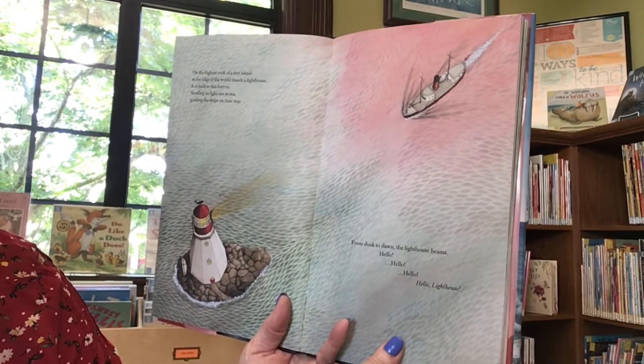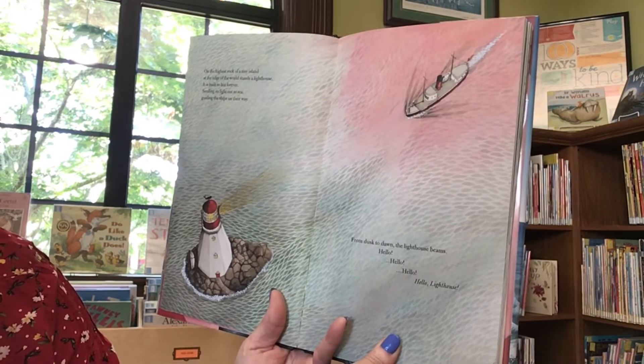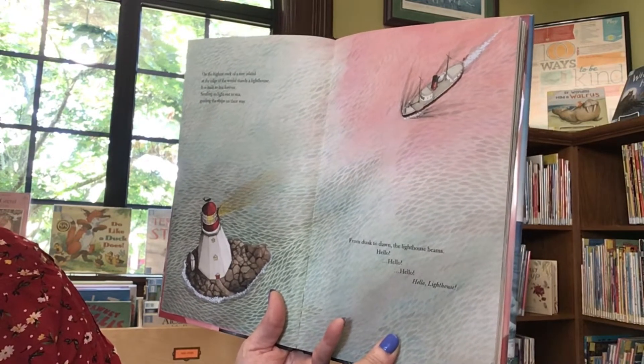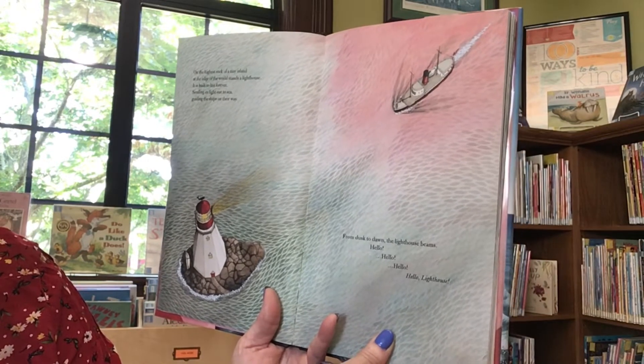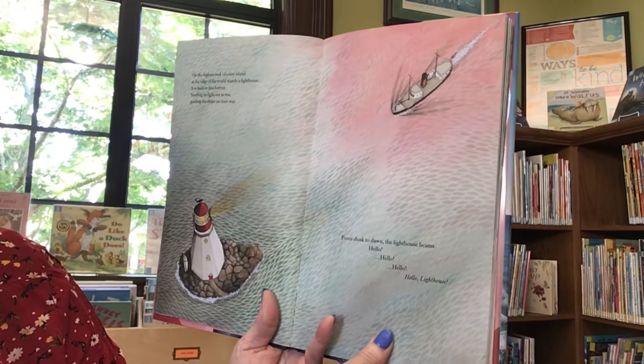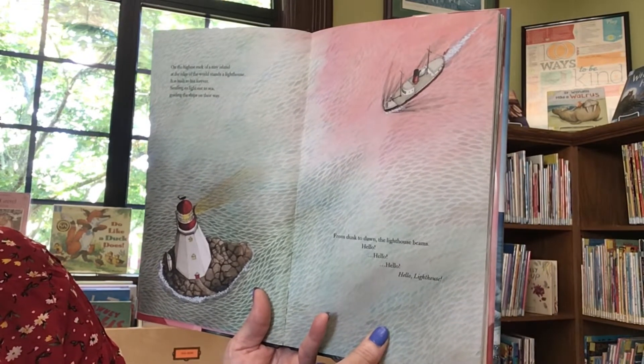On the highest rock of a tiny island, at the edge of the world, stands a lighthouse. It is built to last forever, sending its light out to sea, guiding the ships on their way. From dusk to dawn, the lighthouse beams. Hello! Hello! Hello!